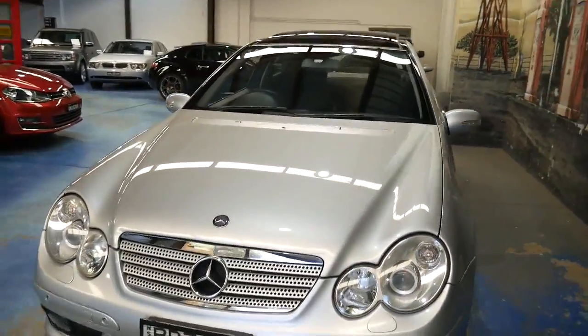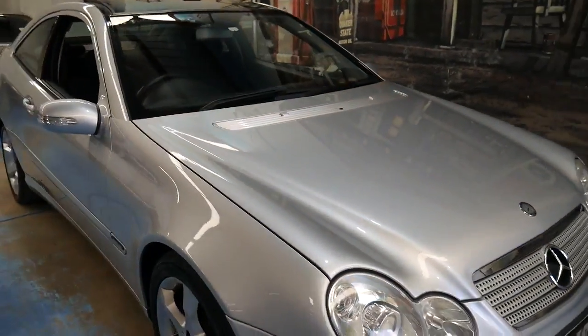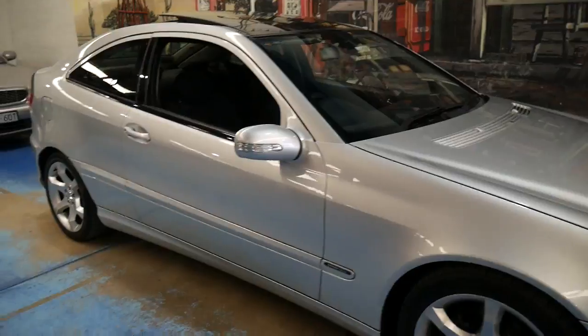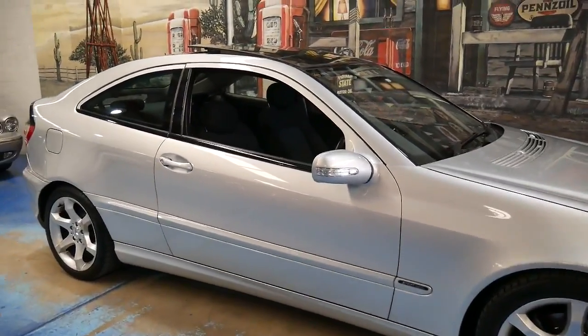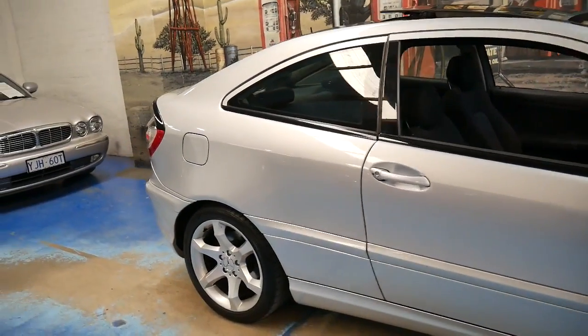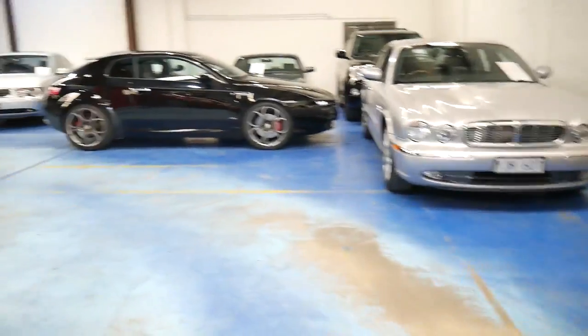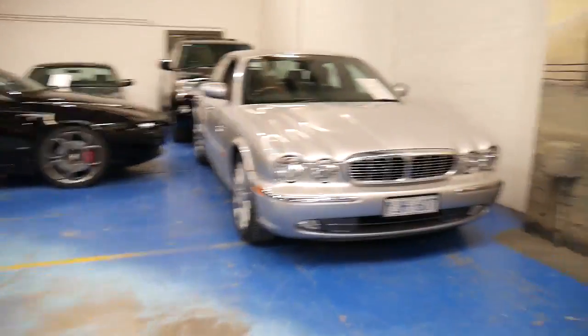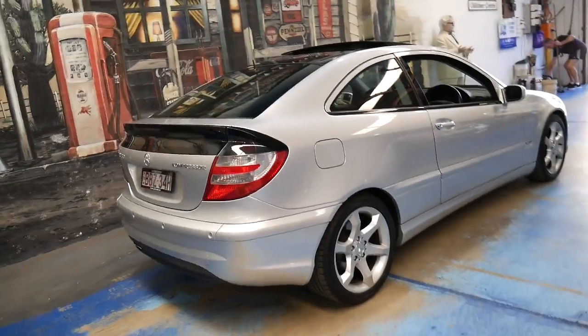It's in particularly good condition right down to the wheels, the paint, the interior, the seats, and the carpets. It's just an all-round very good example of the C180 Compressor Sport Edition. We've got two or three of these in stock at the moment, and the reason we do is because they're very good for us — they're easy to sell, and when we get a good one we'll buy it anyway.